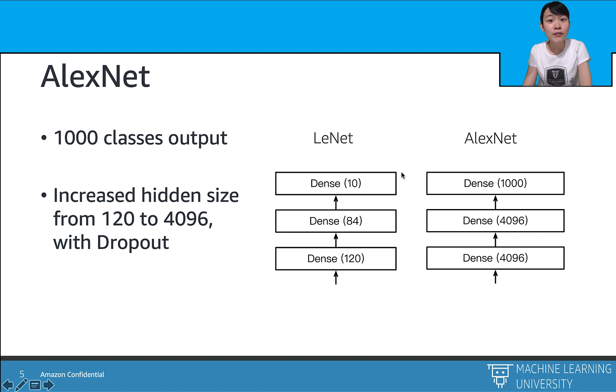For the fully connected layer block, AlexNet has 1,000 class outputs for the 1,000 classes in the ImageNet competition, so the final layer has 1,000 neurons. The other hidden dense layers increased the hidden size remarkably, with 4,096 units for each layer.